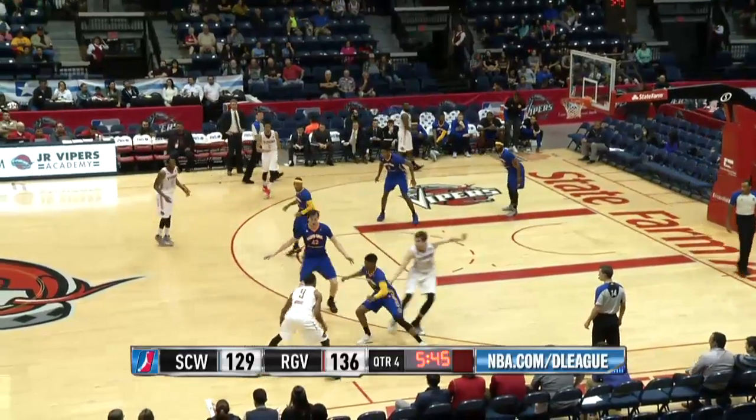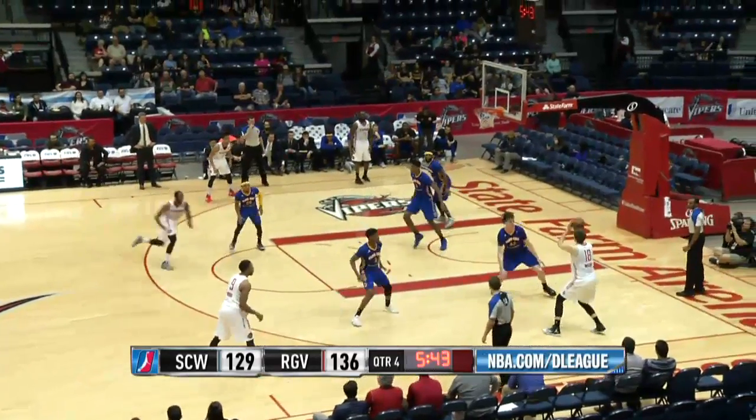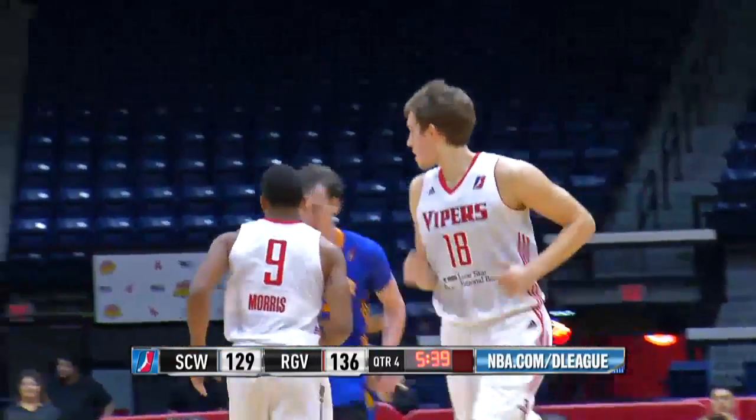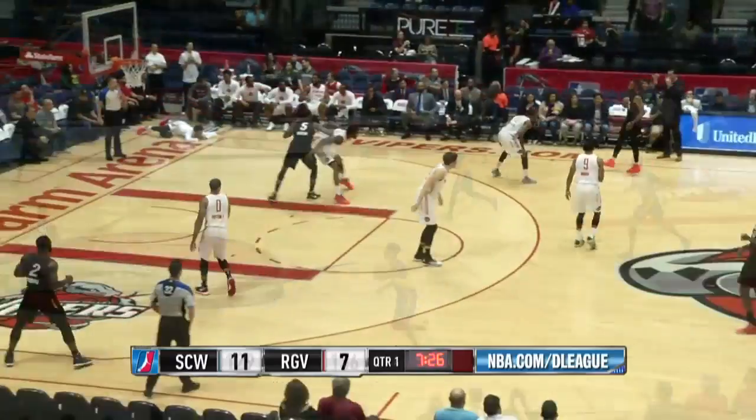Johnson had that last foul. Wiltshire with the ball, shoots it right baseline, hits it. Nice two-pointer for Wiltshire.